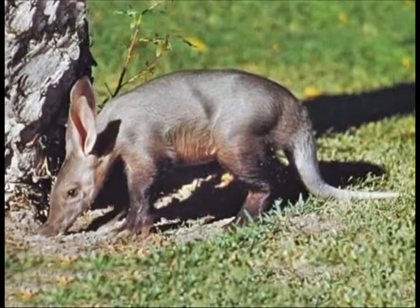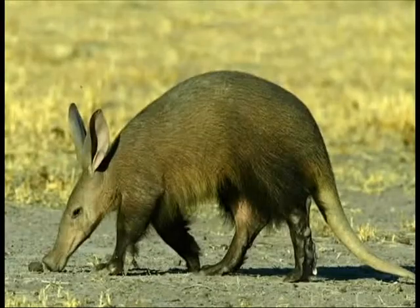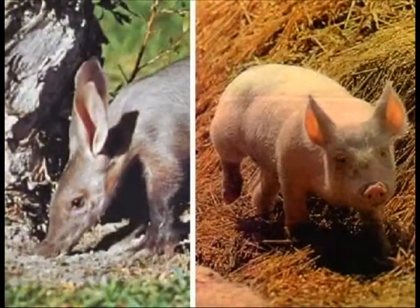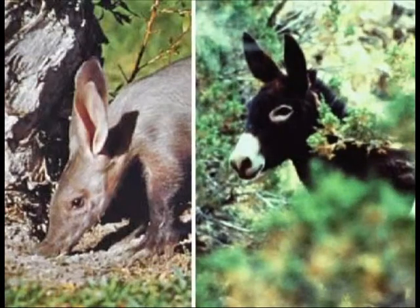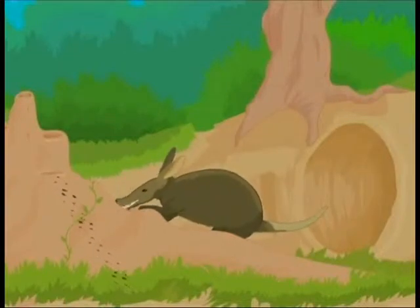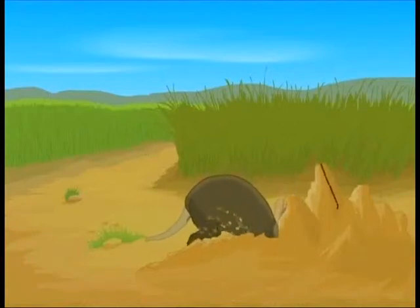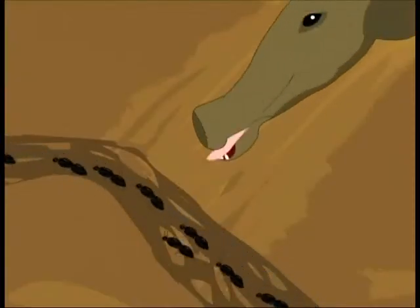This odd-looking little animal is one of the strangest creatures living in the world. It is called the aardvark, and in size it is the same as that of a pig, with large pink ears like a donkey. The aardvark has a peculiar way to get insects — it uses its powerful claws to smash open the ant and termite mounds, then pokes in its long sticky tongue to pull out the insects.